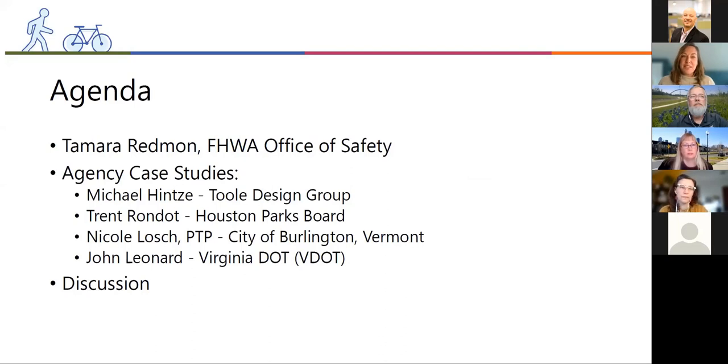The agenda today includes four separate presentations. First, we'll have Michael Hintz from Tool Design Group. Michael is the Director of Planning at Tool Design's Seattle office and has expertise in active transportation, policy and system development, land use planning, and urban design. Michael has contributed to a wide variety of transportation projects at the federal, state, regional, and local levels, with a focus on helping communities plan and implement connected and safe active transportation networks that contribute to community resiliency and health.